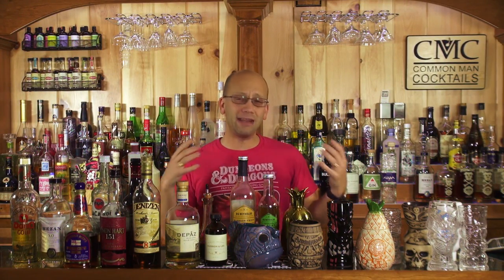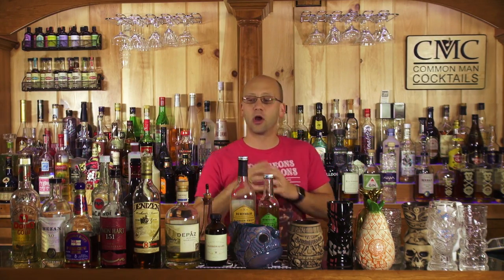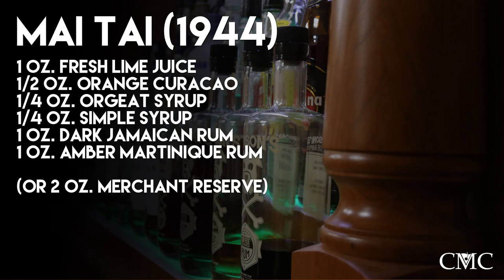Trader Vic invented — and it has been argued over many, many years — the Mai Tai. The Mai Tai by Trader Vic's original definition is one ounce of fresh lime juice, a half ounce of orange curacao, a quarter ounce of orgeat, a quarter ounce of simple syrup, one ounce of dark Jamaican rum, and one ounce of amber Martinique rum.